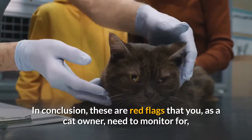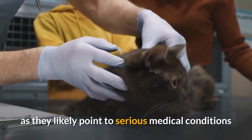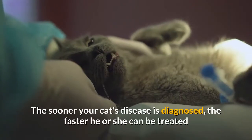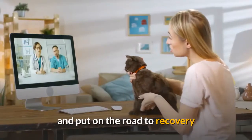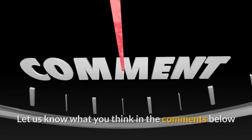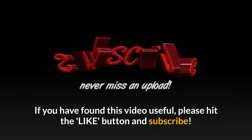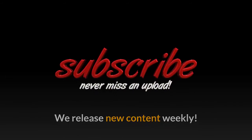In conclusion, these are red flags that you as a cat owner need to monitor for, as they likely point to serious medical conditions. The sooner your cat's disease is diagnosed, the faster he or she can be treated and put on the road to recovery. Let us know what you think in the comments below. If you found this video useful, please hit the like button and subscribe — we release new content weekly.